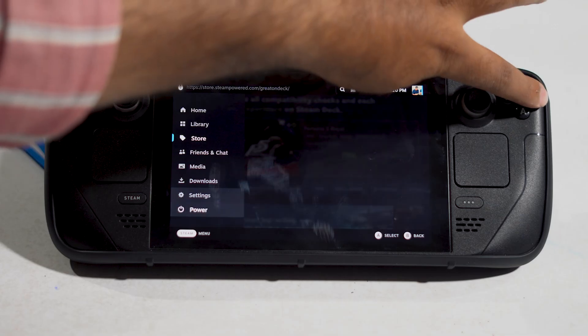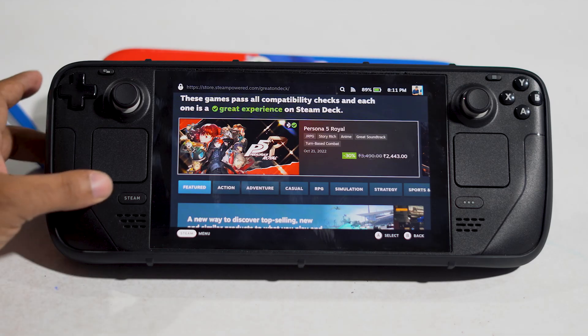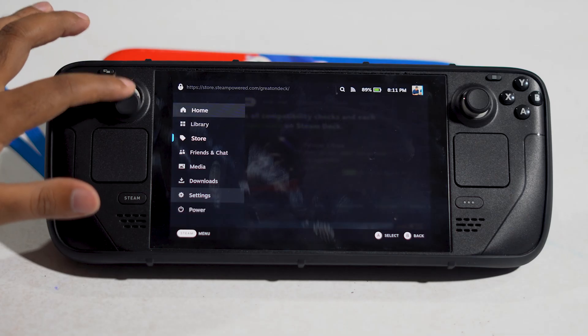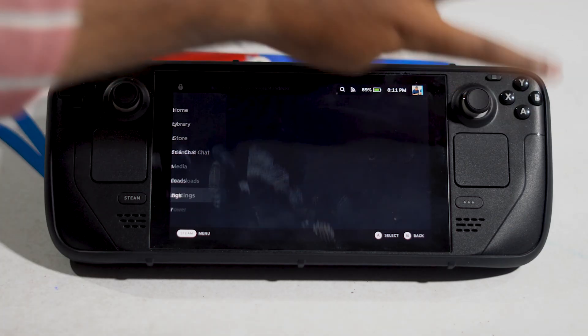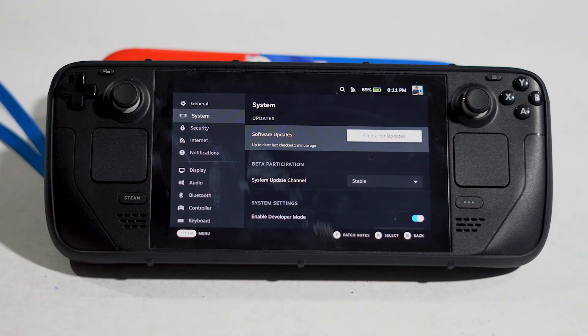If it's not working, then move to the next solution: you have to check the OS or update it. For that, click here, then go to Settings, select System, and navigate to Check for Updates.